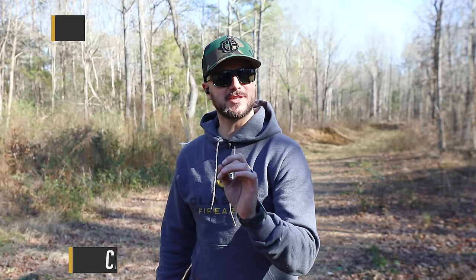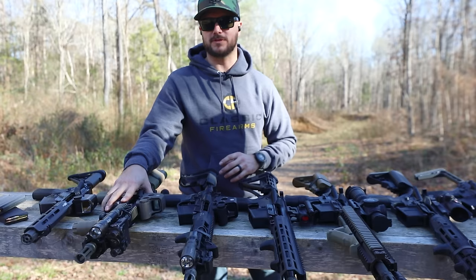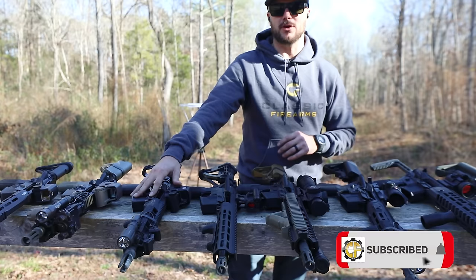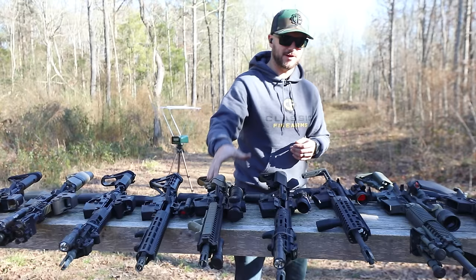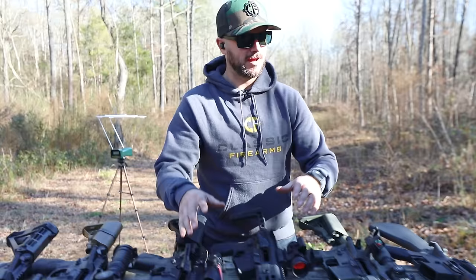Welcome back everybody, Clint here today with Classic Firearms out at Take Aim Training and Range. We're testing barrel lengths and velocities of a 5.56 cartridge — everything from a Springfield Saint 7.5-inch pistol, Daniel Defense Mark 18 10.3-inch, PWS Mark III 11.8-inch, IWI Zion 12.5-inch, Daniel Defense M4A1 14.5-inch, two 16-inch rifles — an LWRCI and an MCX — an 18-inch Mark 12, and the Colt M16 with a 20-inch barrel.